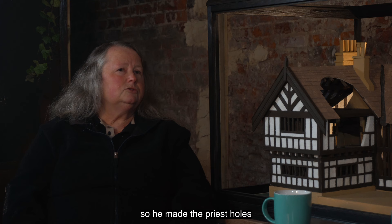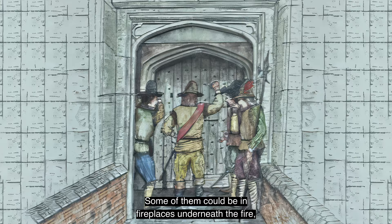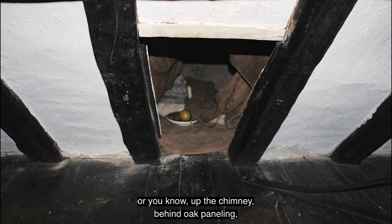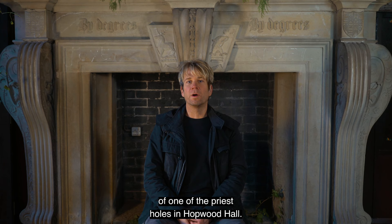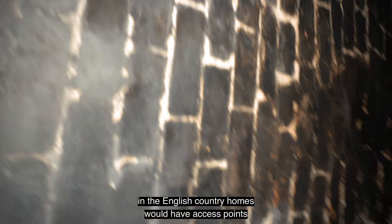He soon branched out into making priest holes because he was a lay preacher himself. So he made the priest holes for the priest to go into when the alarm was sounded. Some of them could be in fireplaces, underneath the fire, up the chimney, behind oak paneling, or under the floorboards. The fireplace directly behind me is right in front of one of the priest holes in Hopwood Hall.